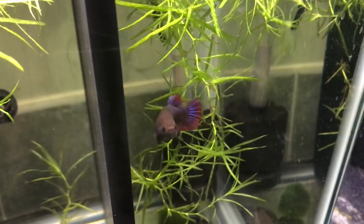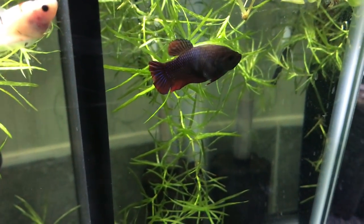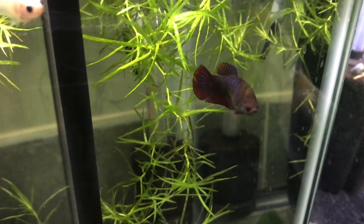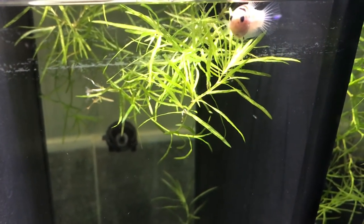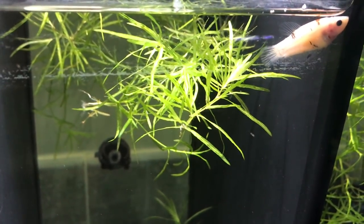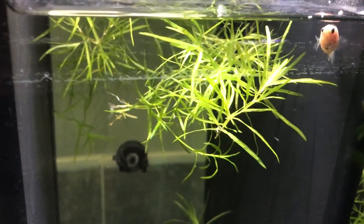In the divided tank we also have this large female — this one is a lot more black, it does have the blue in it as well but the body is a very deep, deep colour. The one next to it is a koi female. Right now it has yellow, orange and black on it — just sort of splodges all over it at this point, so this one is in the process of going through a colour change.